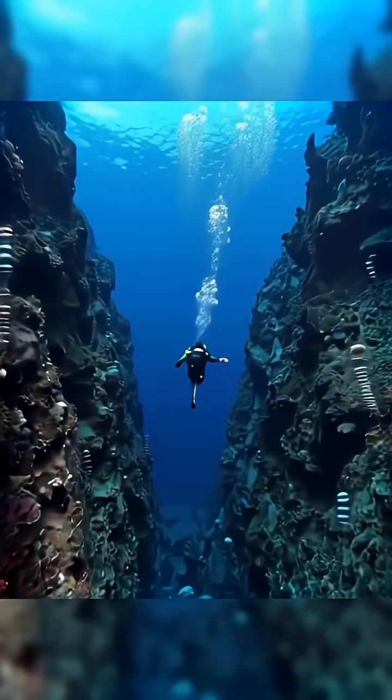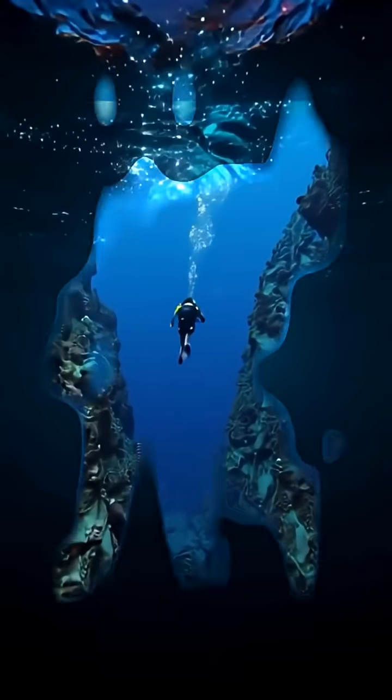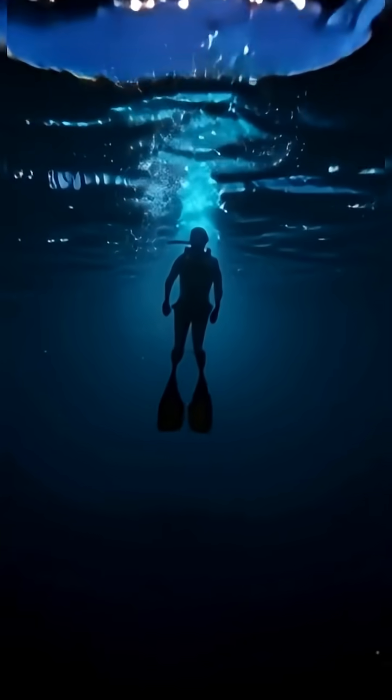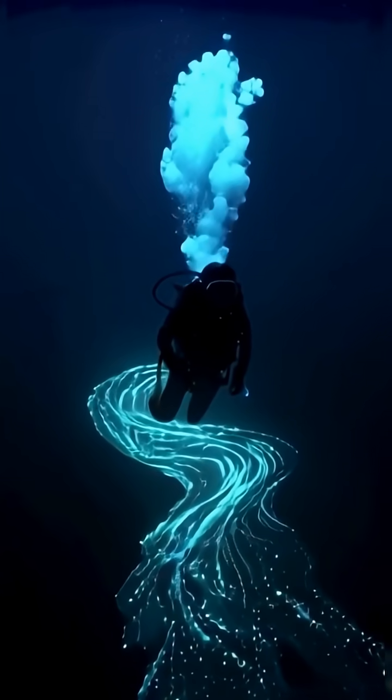And this isn't the only one. The ocean is full of underwater rivers, cliffs, and canyons — entire landscapes hidden beneath the waves. These waterfalls move nutrients, carve the seafloor, and help power the thermohaline circulation, the ocean's global conveyor belt.